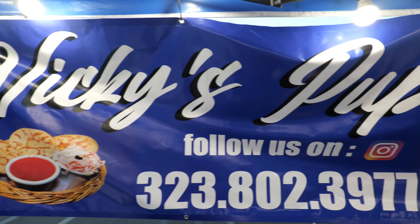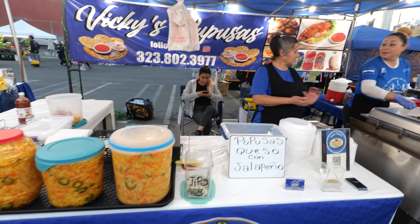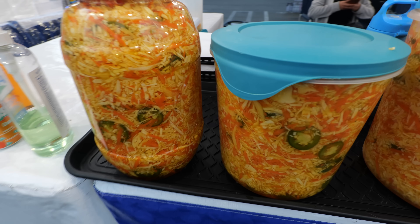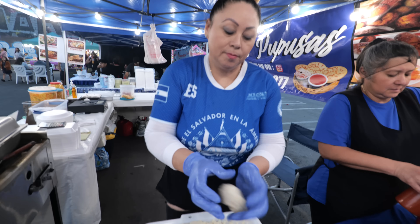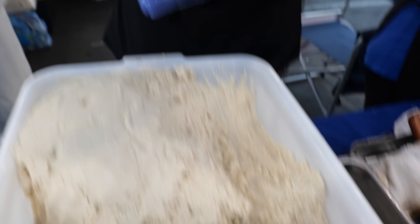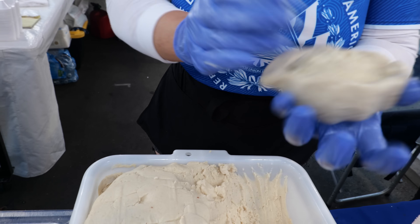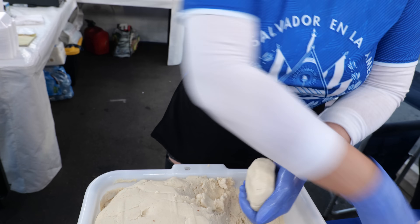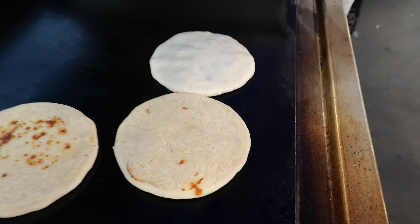The next place I'm checking out is Vicky's Pupusas — the only place that has pupusas in the market as of this video, and I heard it's super popular. Really authentic Salvadoran. That's the corn masa, some beans, some queso, some cheese. You roll it up into a ball, smash it up a little bit, and then on the grill it goes.